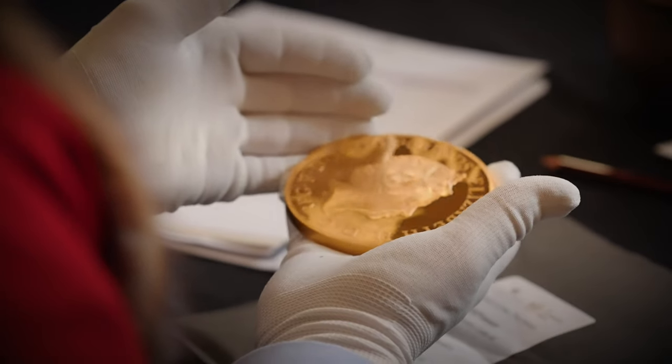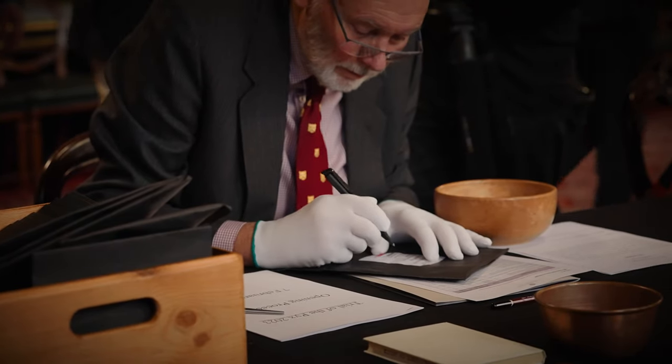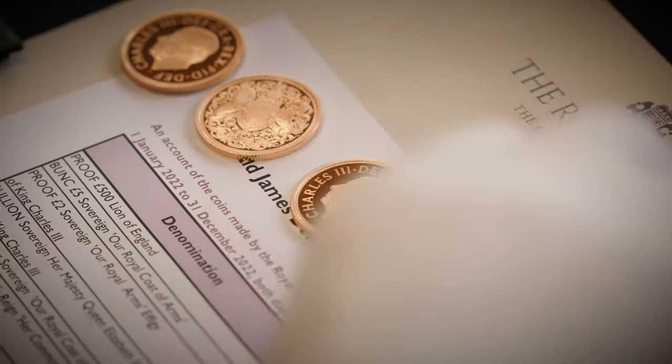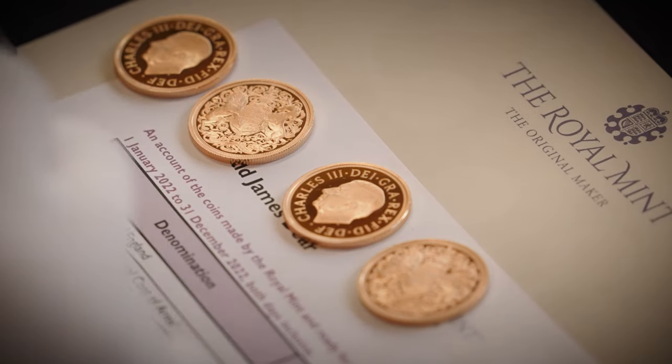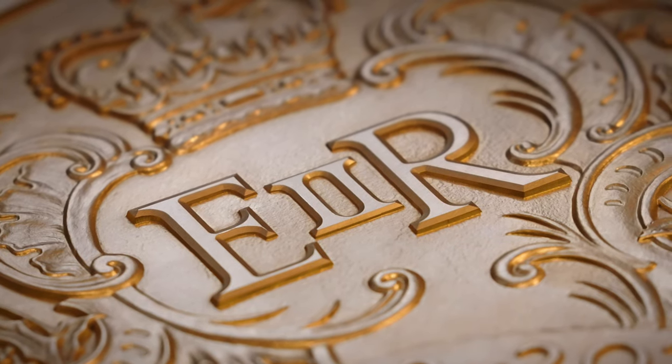It's easy to see the Pyx as a kind of ceremonial thing, but it's really, really important for consumers. It's really important that you know the money in your pocket is worth what it's meant to be worth. It combines ceremonial aspects — something that's really interesting and wonderful to watch — with a really, really important purpose.